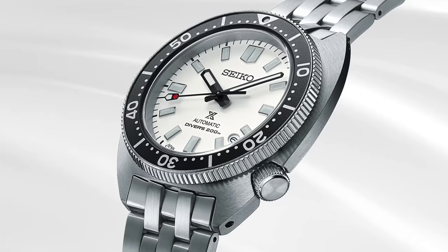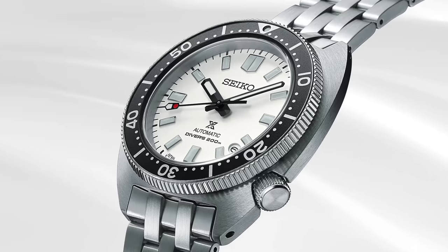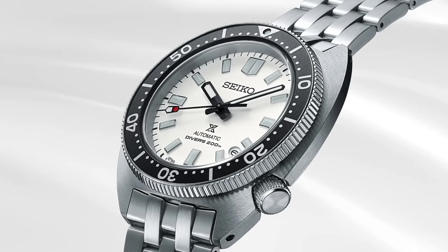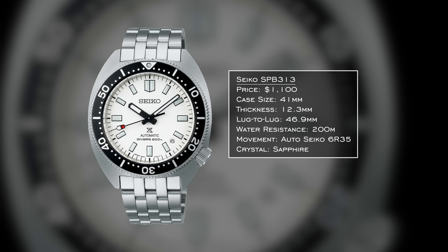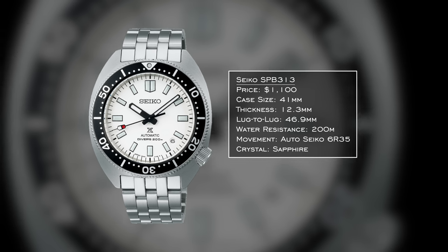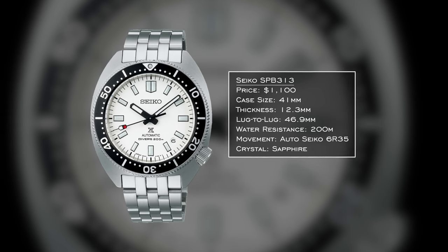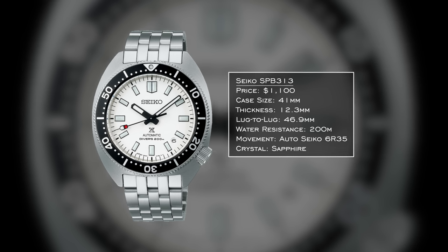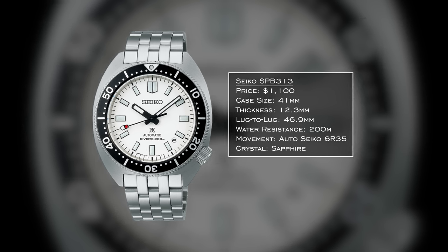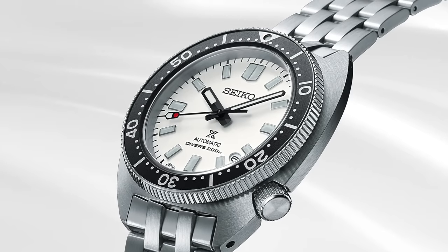To round out the check off the boxes collection, I have the Seiko diver SPB313 in the diver and beater category — around a $1,000 watch taking up a smaller portion of the budget. If you imagine combining the Willard and the SPB143, this is what you'd get. A 41mm case with a 46.9mm lug-to-lug means it wears like a 39.5-40mm. Inside is the automatic Seiko 6R35 with 70 hours of power reserve, sapphire crystal, and 200 meters of water resistance.